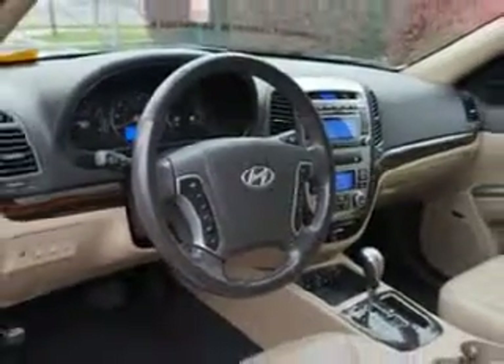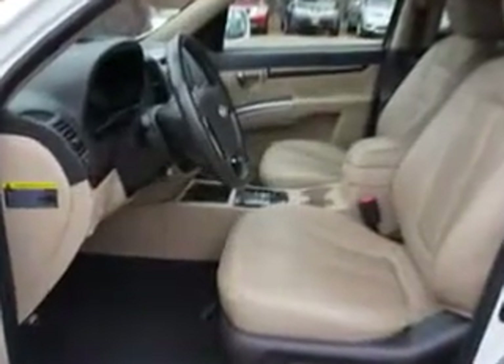And much more. Enjoy the drive and have peace of mind in this 2012 Hyundai Santa Fe. Come see us at Edison Nissan today.